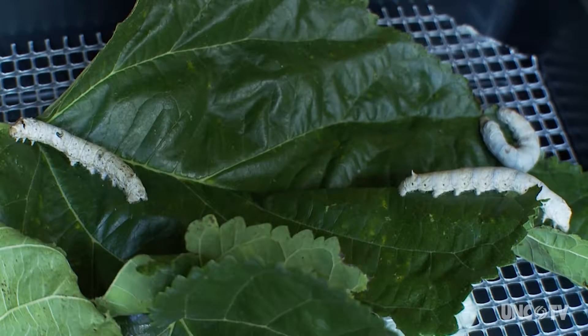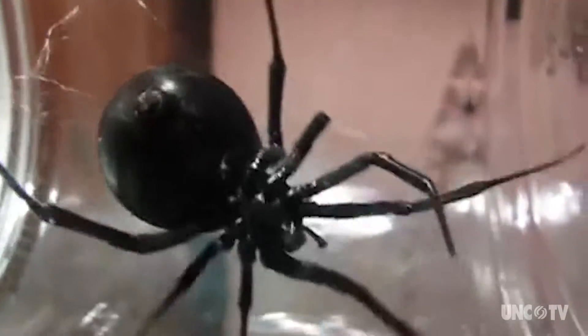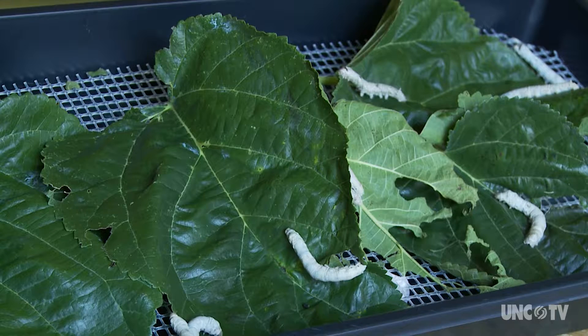David Brigham is producing spider silk from silkworms. But the black widow produces a silk that is stronger and stiffer than most spiders. Brigham implants the gene that controls the production of spider silk into the silkworm.